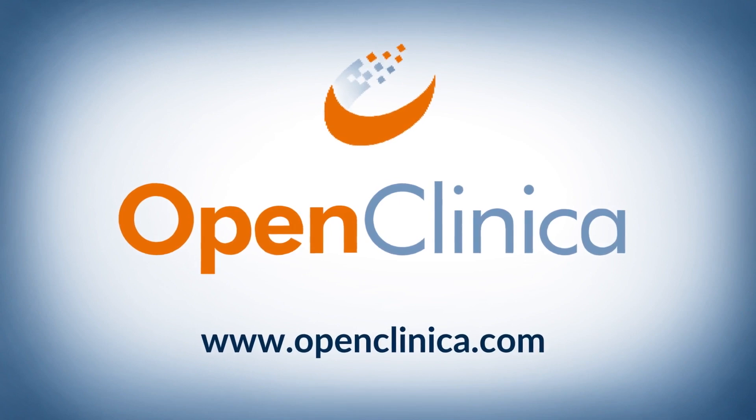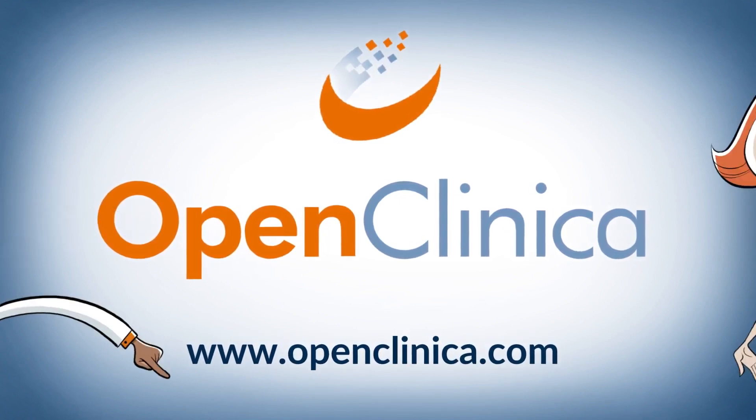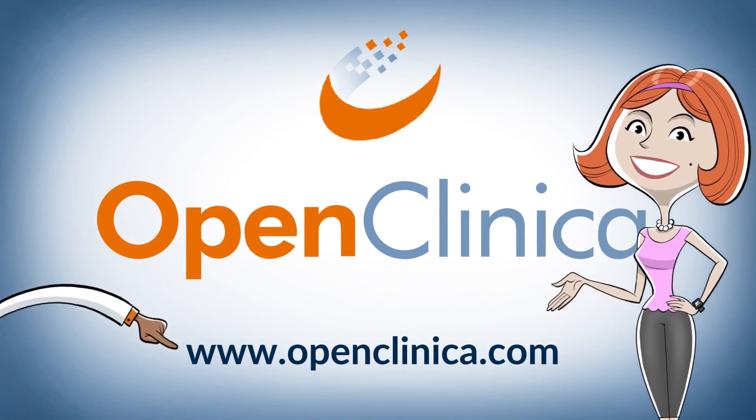See for yourself how automated source data can make your next trial easier, safer, and faster. Visit openclinica.com today.